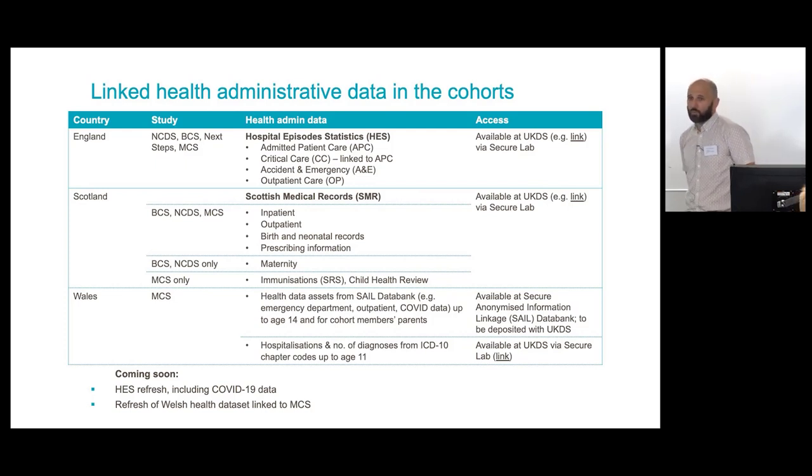Another important avenue for health data is linked health administrative data. We've had a programme of conducting these linkages over the last few years. For cohort members across all four core cohorts living in England, we've got linked hospital episode statistics data available via the UK Data Service Secure Lab. For those in Scotland, we're linked to the relevant Scottish medical records. In Wales, linkages are available via the SAIL data bank, and there's also more limited hospitalisations and ICD-10 diagnoses data through UKDS. HES data will be refreshed soon — currently only going to 2017 — and should include COVID data.